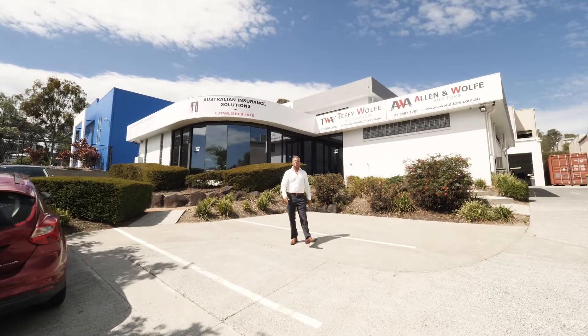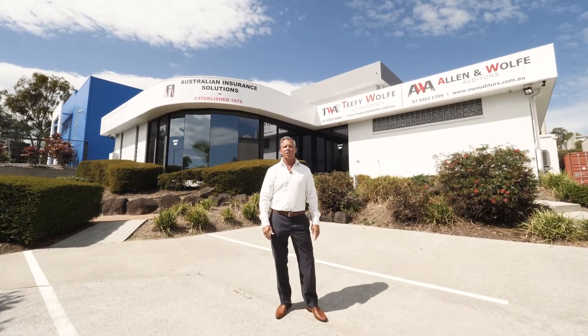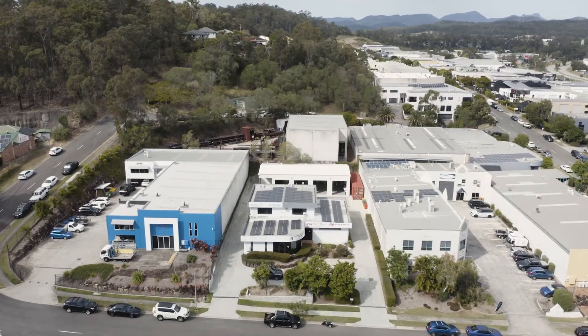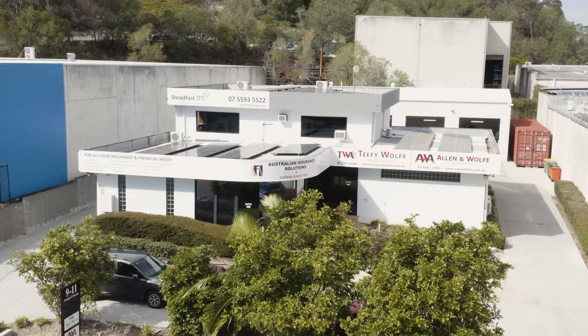Hi, I'm Greg Watson from LJ Hooker Commercial. On behalf of Tara Imluck and myself, I'd like to welcome you to 9 to 11 Prosper Crescent, Burley Heads — a rare freehold property opportunity in Burley Heads' industrial precinct, with a double storey office building plus separate warehouse.